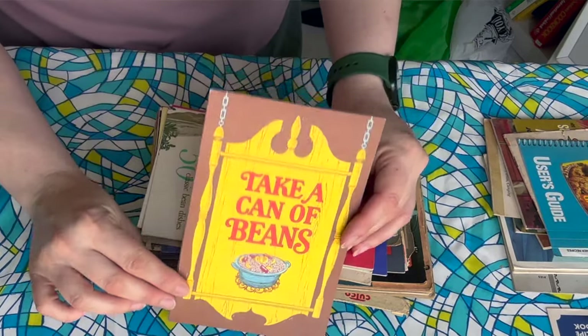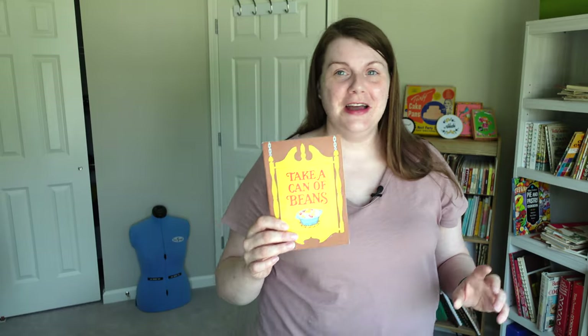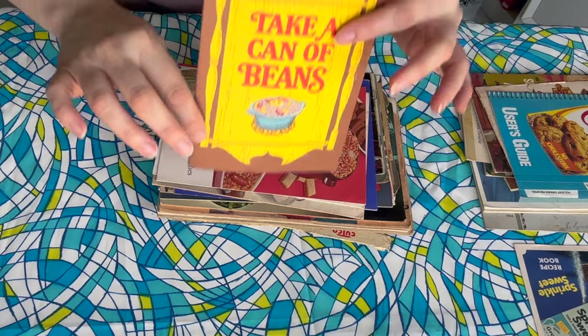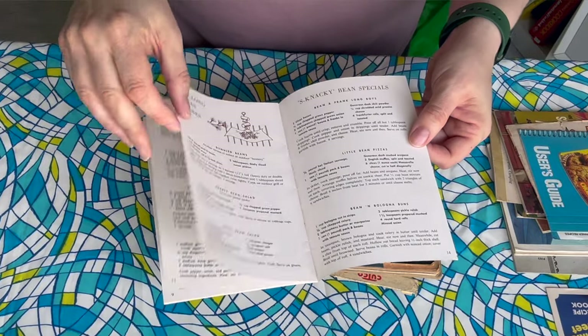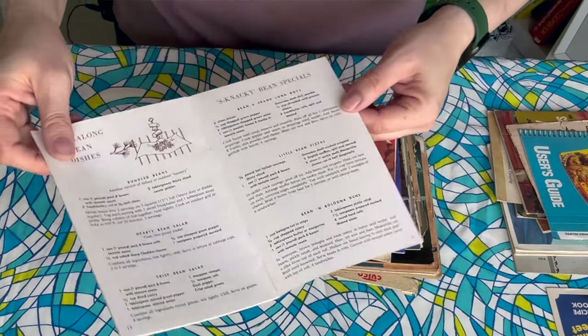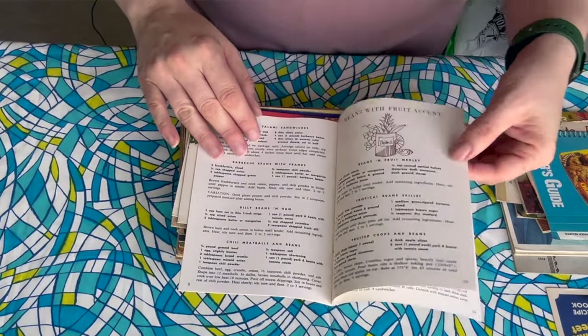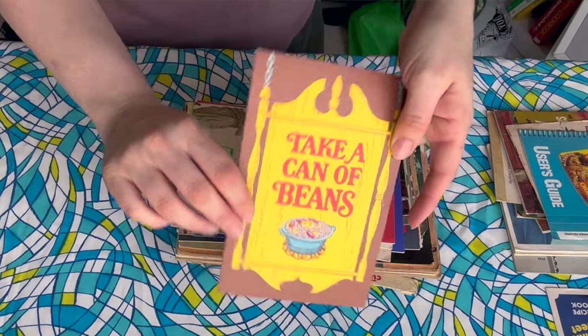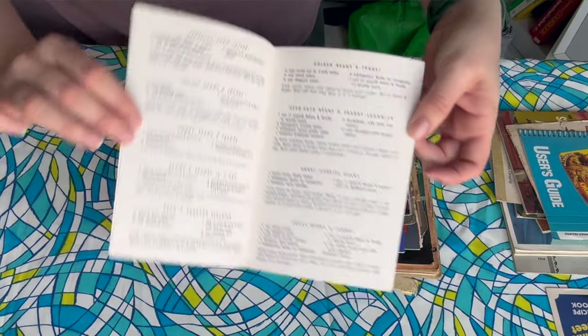Take a Can of Beans — I have done a few bean recipes lately. This is a Campbell's soup cookbook, which I would not know by looking at it. I love it. I have a few other Campbell's soup cookbooks too. Look at all these bean recipes — Snacky Bean Specials, Tote Along Bean Dishes. I've not seen this one before. The front says seventies to me but the inside says earlier — I'm not sure. I'll probably do a video on this one because I love beans. And speaking of beans — 50 Classic Bean Dishes, also a Campbell's soup cookbook.